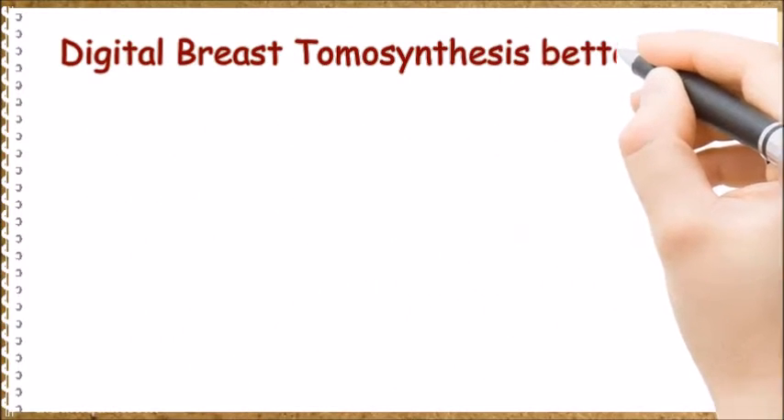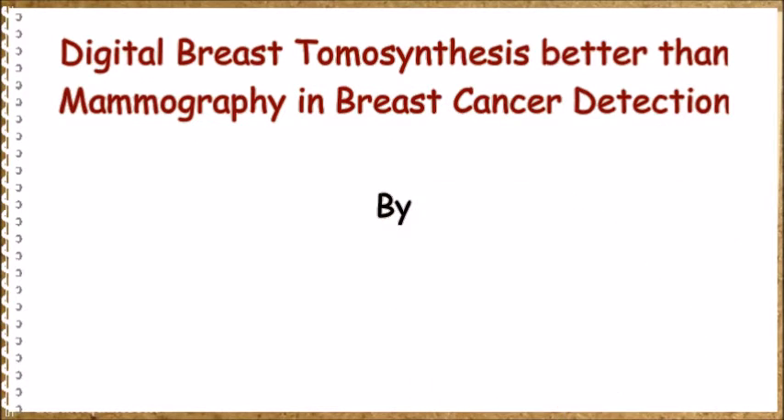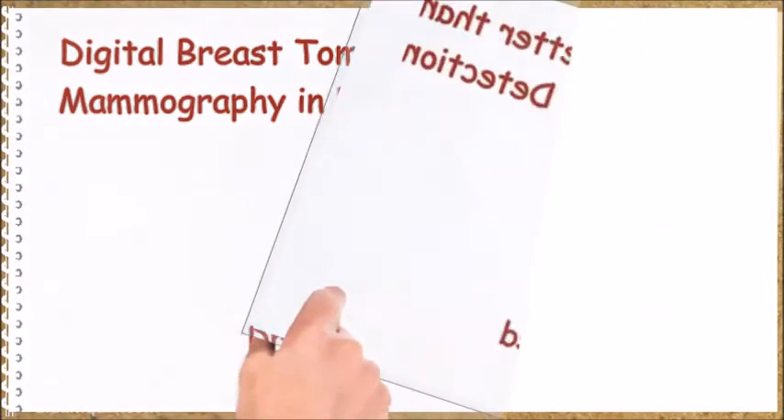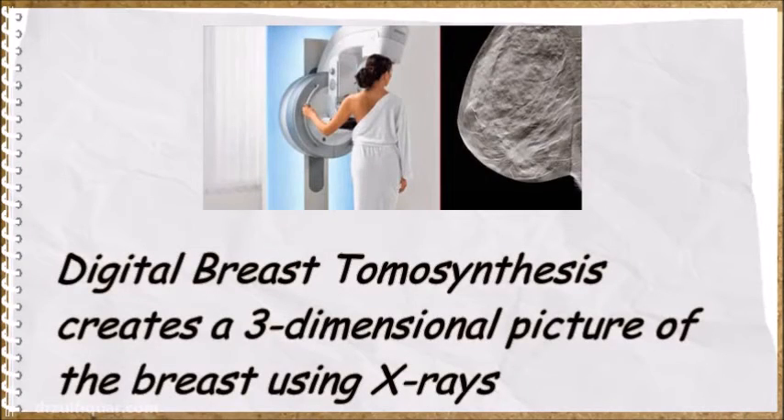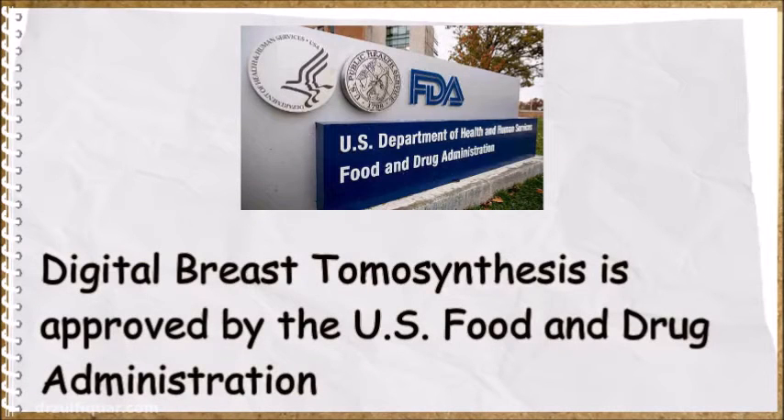Digital breast tomosynthesis creates a three-dimensional picture of the breast using x-rays. It is relatively new and available only at a limited number of hospitals. Digital breast tomosynthesis is approved by the US Food and Drug Administration.